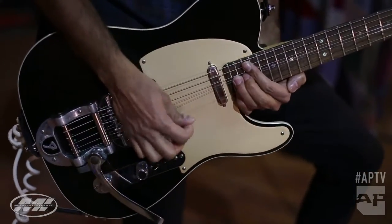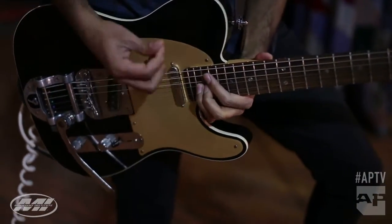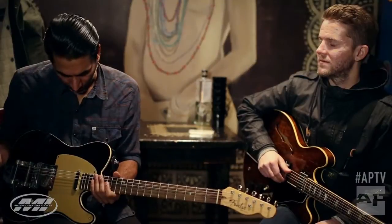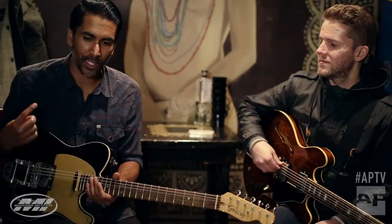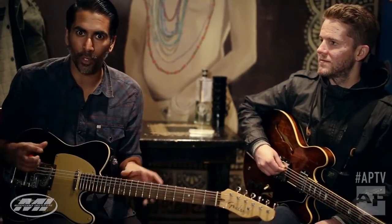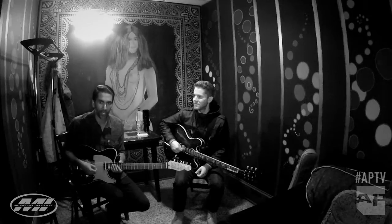I changed the pickups. These are from a guy named Lindy Fralin in Richmond, Virginia — he made these for me. They're just stock Tele pickups, his most vintage-sounding ones. He does a lot of things where you can get an overwind, where you can make them hotter and louder sounding. But I wanted the lowest output, most vintage sounding ones. I like the fight in it.